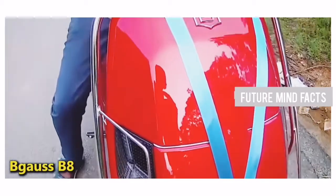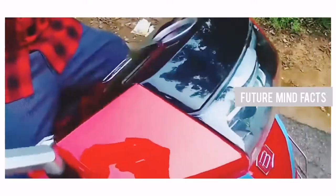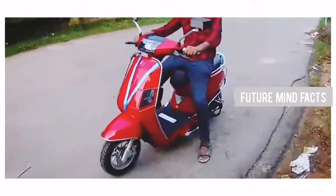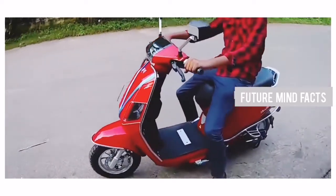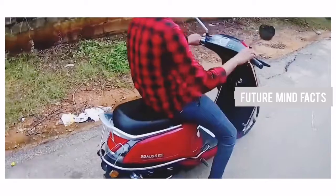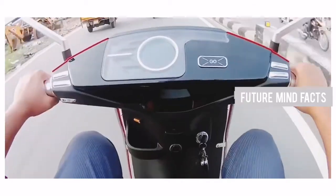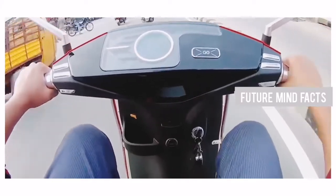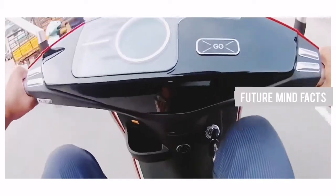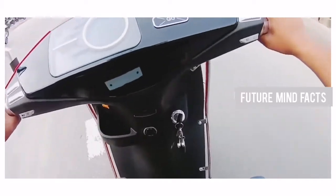At Number 10, Begauss B8. This electric scooter is more suitable for women and medium-height users. The Begauss B8 is lightweight to handle and works with a best-in-class 800-watt Bosch motor. It has a top speed of 50 km/h and a range of 70 km on a single charge. The motor capacity is 800 watts, and the battery capacity is 1.45 kWh lithium-ion, which is detachable. It can be charged in 3 hours. The actual price of Begauss B8 is 83,000 Rs.